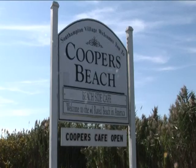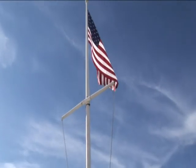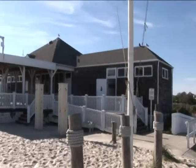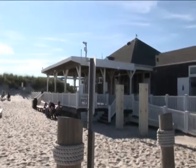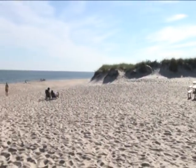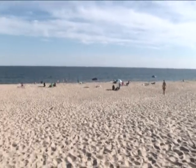Now that you've got a taste of the Southampton village, it's time to go to the number one beach in America, which is Cooper Beach. No matter what the season is, Cooper Beach is always a main attraction. You can come here by car, biking, or even walking — it's only about two miles from the mansion.